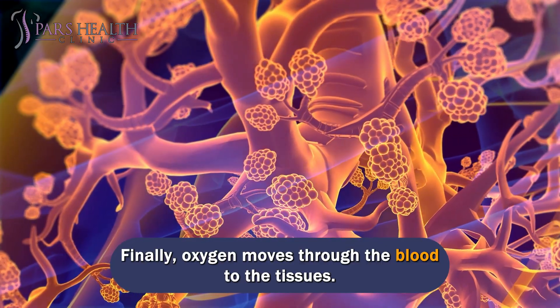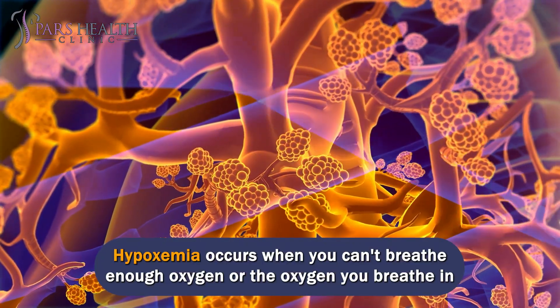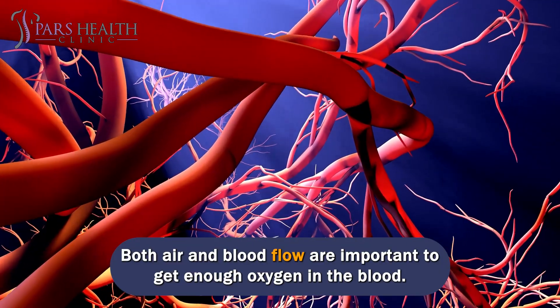Oxygen then moves through the blood to the tissues. Hypoxemia occurs when you can't breathe enough oxygen or the oxygen you breathe in doesn't get into your blood. Both air and blood flow are important to get enough oxygen in the blood.